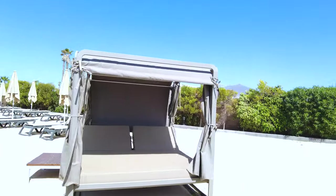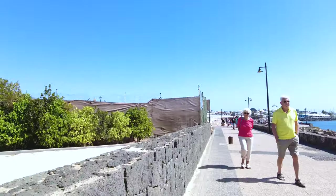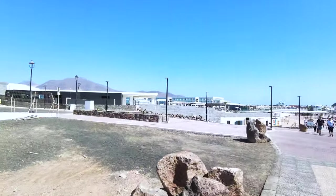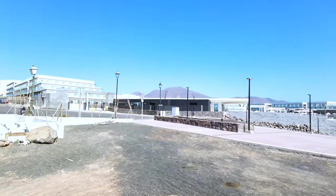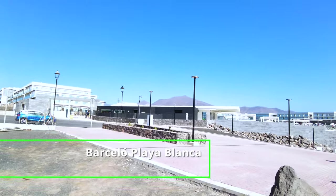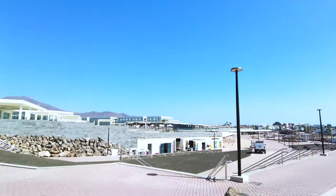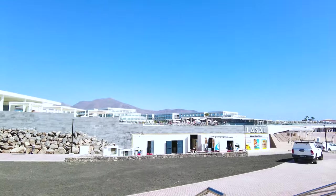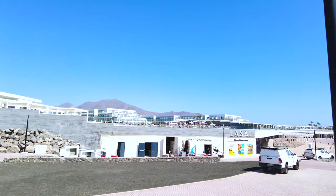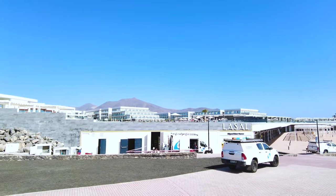There is another hotel up the back there — let's see if I can get a shot of that. Okay and that is the other side of the Barcelo. Oh right, I recognize this place — La Salle. My room was kind of up there somewhere — the swim-up room. So that is what the hotel looks like from the promenade bit.